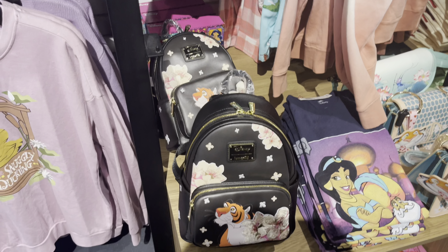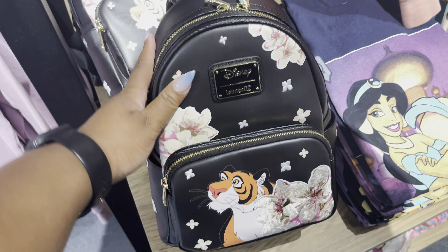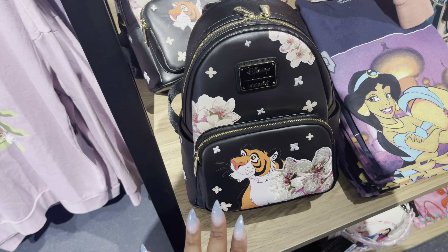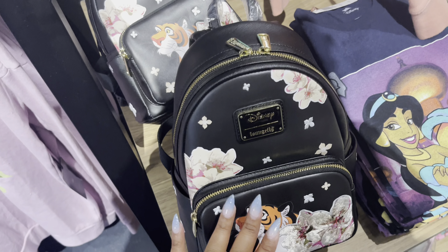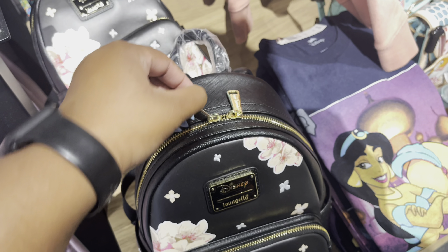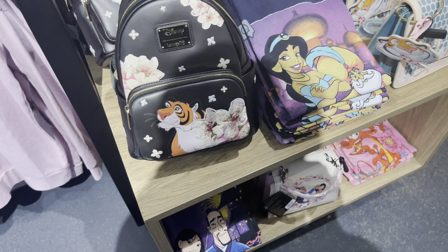Oh, look at this Raja bag — I'm so thinking about getting this. I'm probably going to get this with Box Lunch money, so I'm gonna hold off on it for now. Make sure to save up your Box Lunch money because it should be coming up — I think next week Box Lunch money starts.